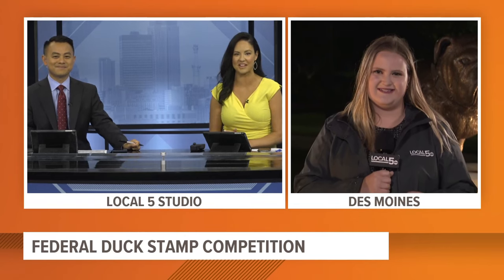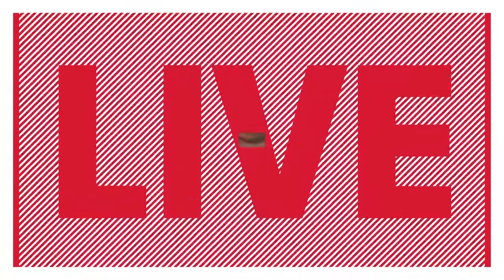Local 5's Larissa Milles is live at Drake University this morning where the competition is going to be happening. I am here on Drake University's campus where that competition is happening.